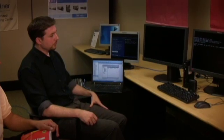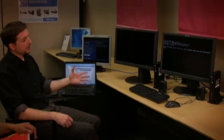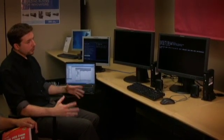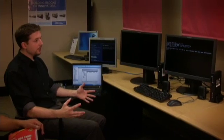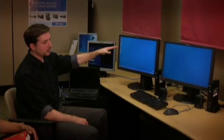An end user would power on their Thin Client in the morning, it would do a PXE boot and get an assigned V-disc that we've already assigned on the back end. And they'd be really hard pressed to tell that this was something out of the ordinary — that they weren't getting into their normal desktop.